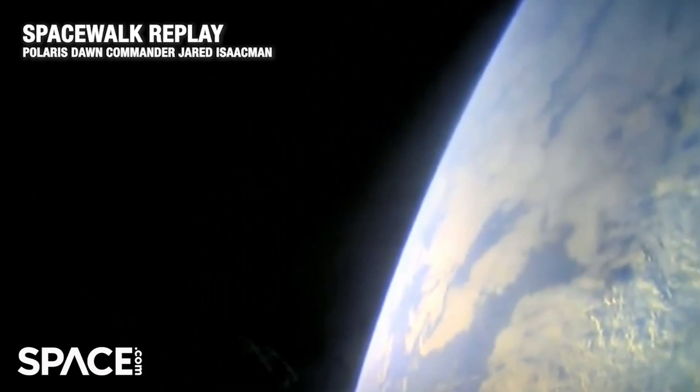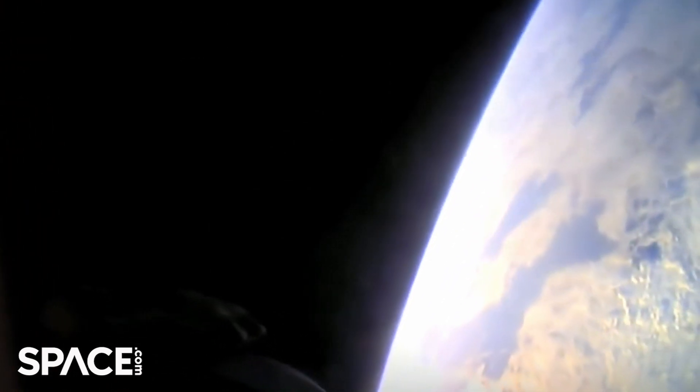Back at home, we all have a lot of work to do. But from here, Earth sure looks like a perfect world.